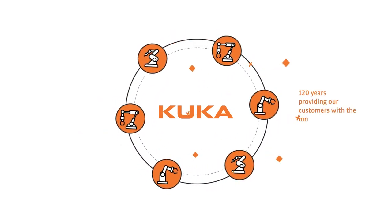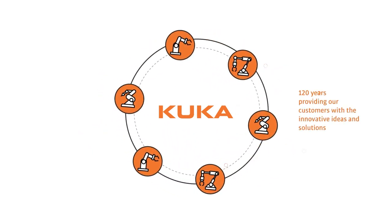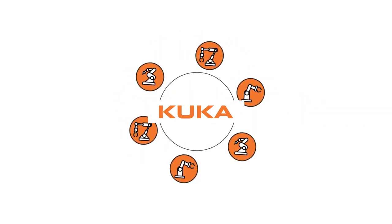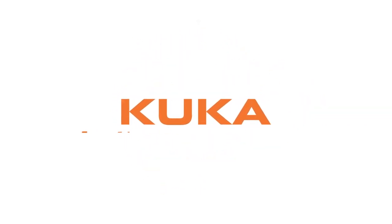For over 120 years, KUKA has been providing customers with innovative ideas and solutions that transform their production processes and enhance end-user experiences.